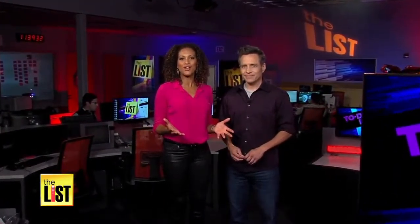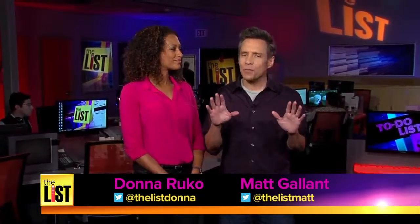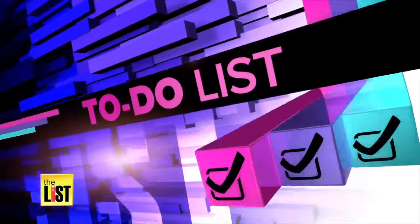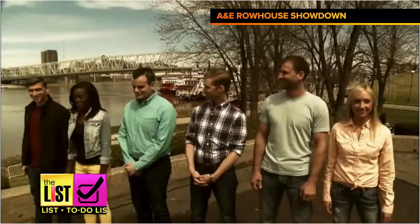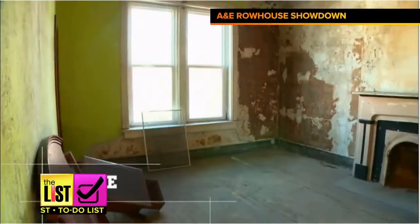A couple of real estate gurus are taking reality TV by storm. They're flipping houses and dripping in diamonds. Larissa Wall went behind the scenes to get the flip tips to put on your to-do list. They're taking no prisoners on A&E's hit design show, Row House Showdown, and Josh Altman and Jeff Taft are clearly the standout stars.